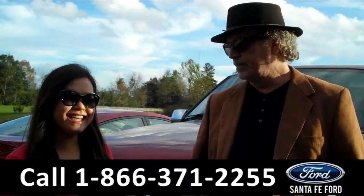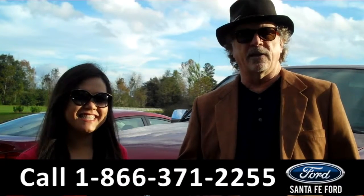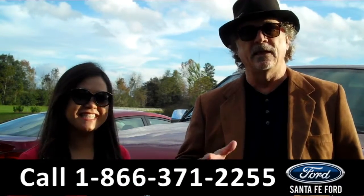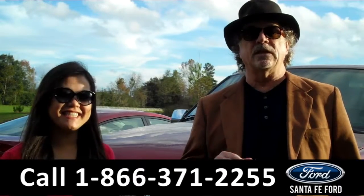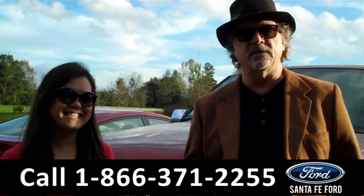Hey, this is Randy and this is Cece. SantaFeFord.com near Gainesville, Florida — I-75 at exit number 399. Right now, we're going to take a closer look at a 2015 Ford Expedition. Cece has all the details.